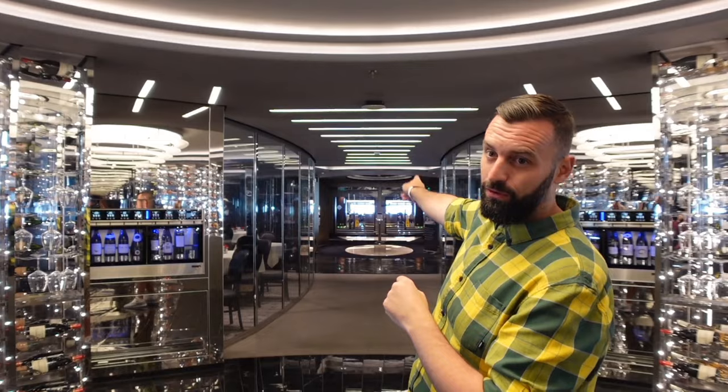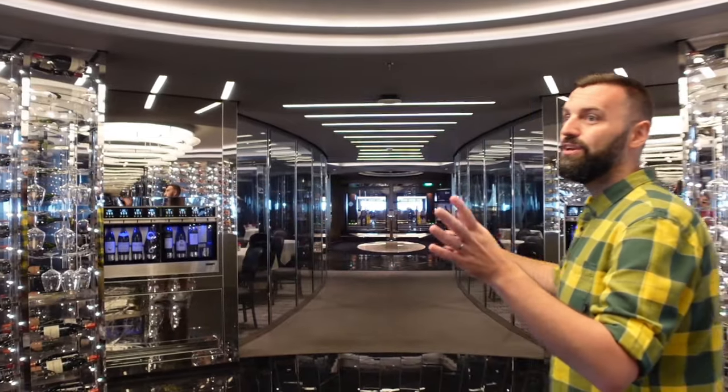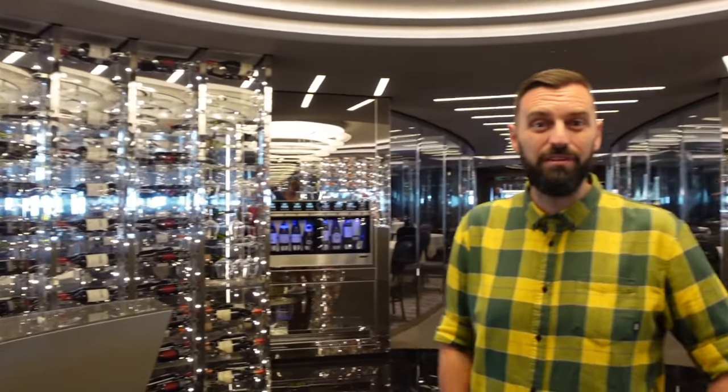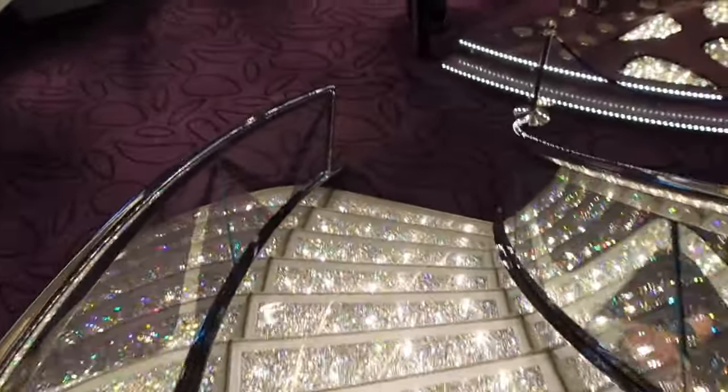Just in between the Starship Club and the photo place are your main dining restaurants. At the back of deck 6 you've got three of your four main dining rooms: the Opera, the Symphony, and the Minuetto. We're in the Minuetto. You get allocated a seat and a time, though if you're in a higher class you get free dining so you can eat where and when you want. It's nice to walk around this bit because of the lights and the wine bottles.